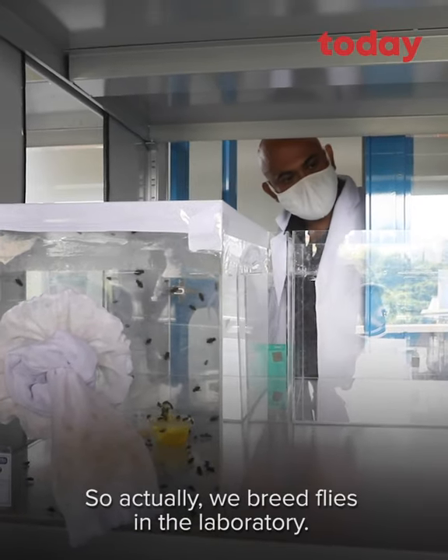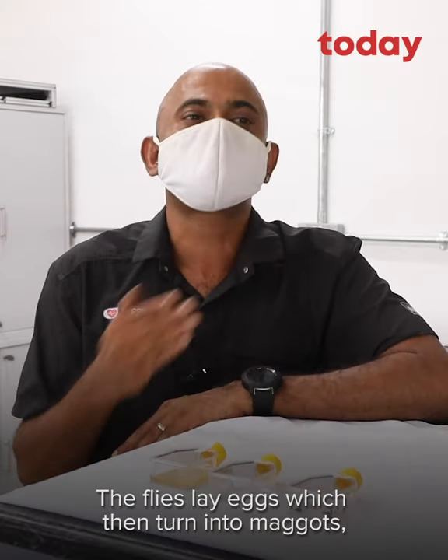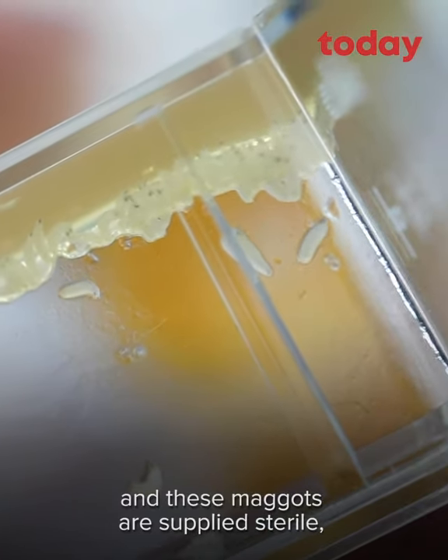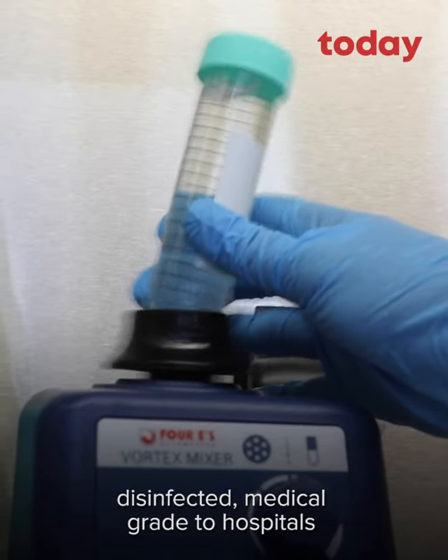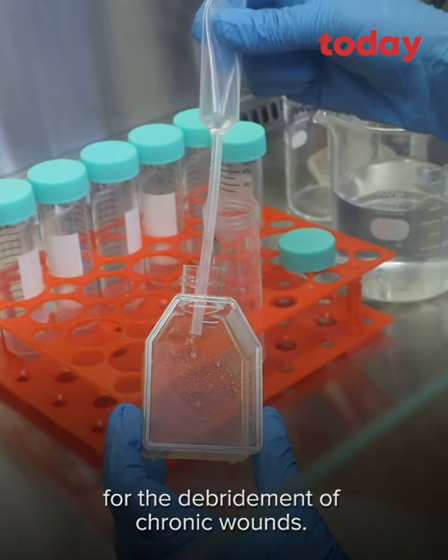So actually, we breed flies in the laboratory. The flies lay eggs which then turn into maggots. And these maggots are supplied sterile, disinfected, medical-grade, to hospitals for the debridement of chronic wounds.